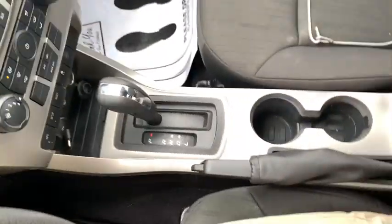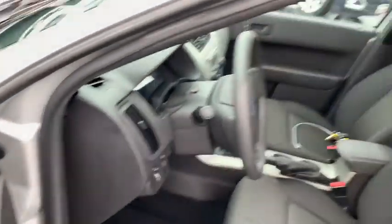Security system, trip computer, rear window defroster, panic alarm, Sirius satellite radio, tachometer, remote keyless entry, front reading lamps, tilt steering wheel, front bucket seats, driver vanity mirror.